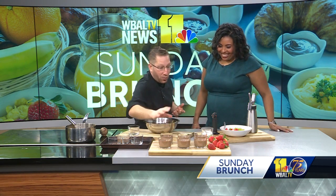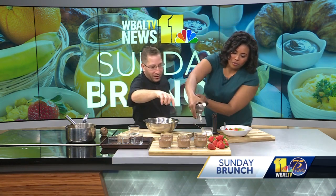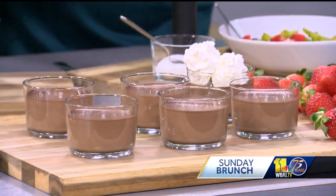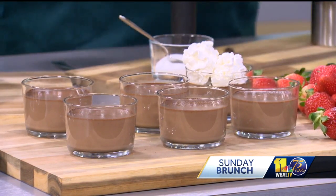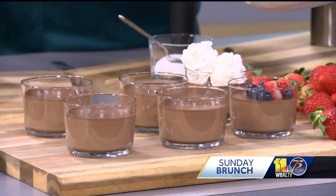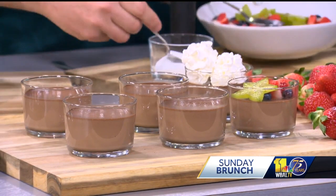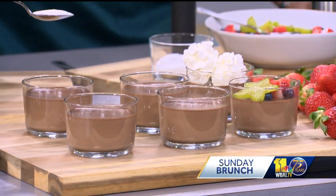So we have the Pot de Crème right here. Put the whipped cream right there — it's going to come out fast and furious. We have some fresh whipped cream, and we have fruit over here. I took some strawberries, blueberries, and star fruit just to make it look really nice. A little carambola on top. Great presentation, but very simple. We eat with our eyes.